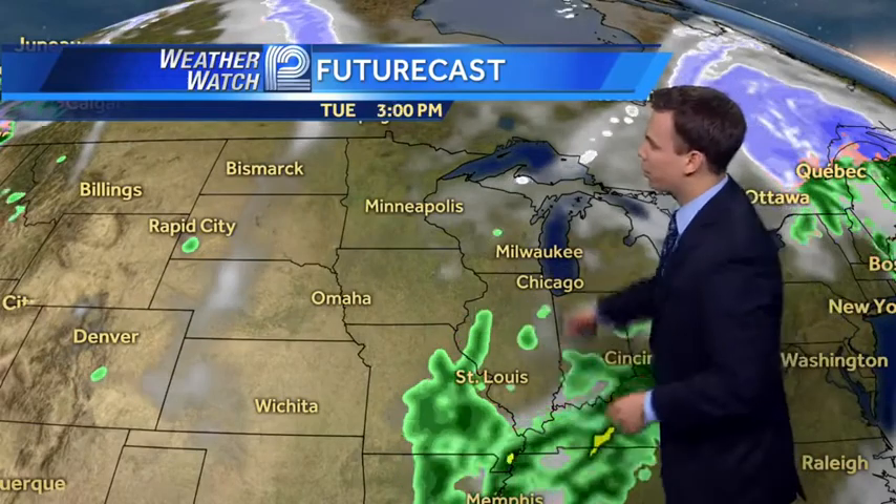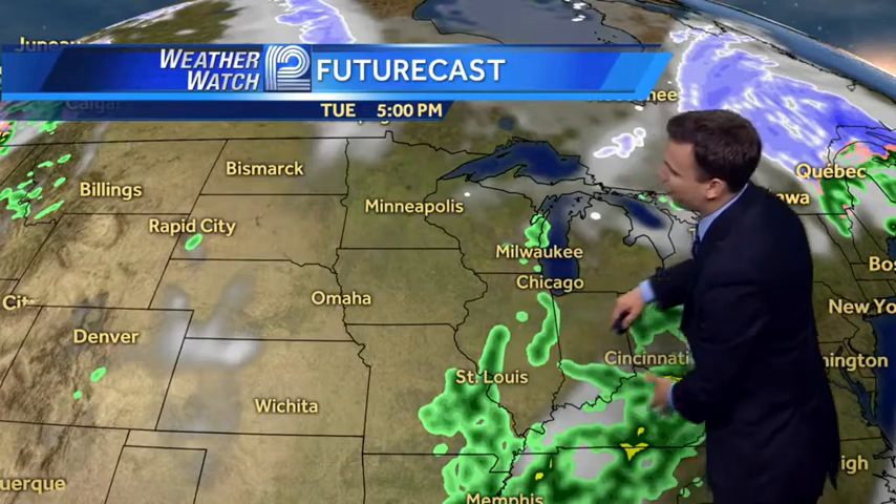If we see sunshine, that will lead to some instability, so a few more showers may start to pop up during the afternoon. Another round of heavy rain is missing us to the south and east — avoiding it for now, but that won't be the case next weekend.